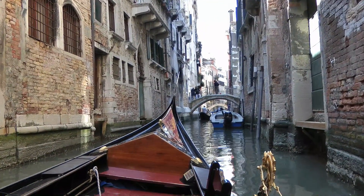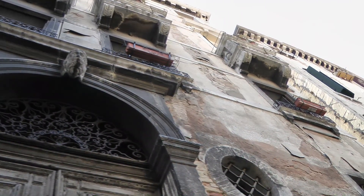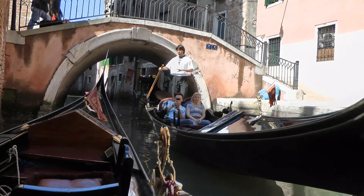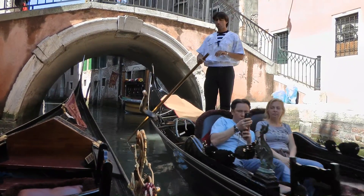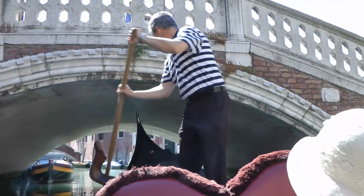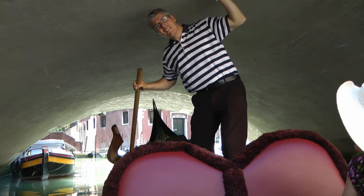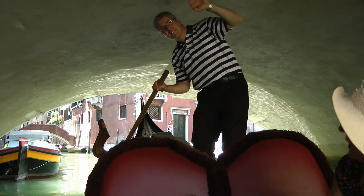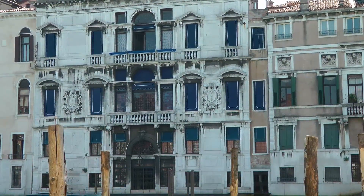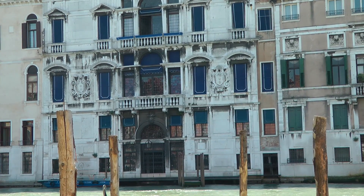We've nearly finished our little ride. That's what we can see above our heads as we go down to the bridge — it's a nice thing. I'm going to bump down, I'm under the bridge. Back out again, and we're on. This building with the blue shutters is where Lord Barham came to stay.